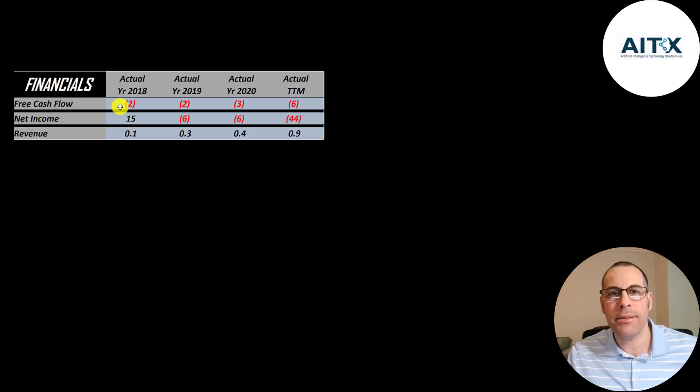Free cash flow is cash flow from operations minus capital expenditures. They have negative free cash flow every year since they have really small revenue. Net income is the profit or loss on the income statement — it's revenue minus expenses. That is positive in 2018 and negative after that. Revenue is growing a lot on a percent basis but very little on a dollar basis — it's still under one million dollars in a 12-month period.